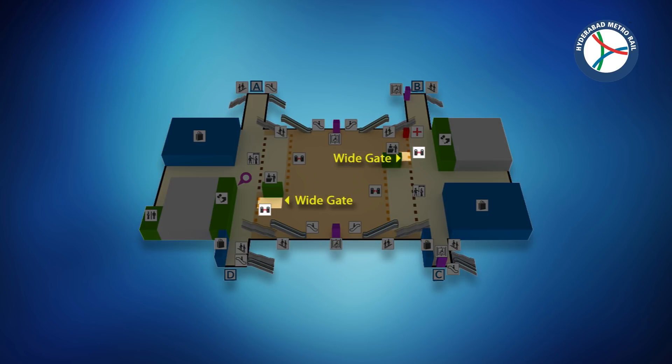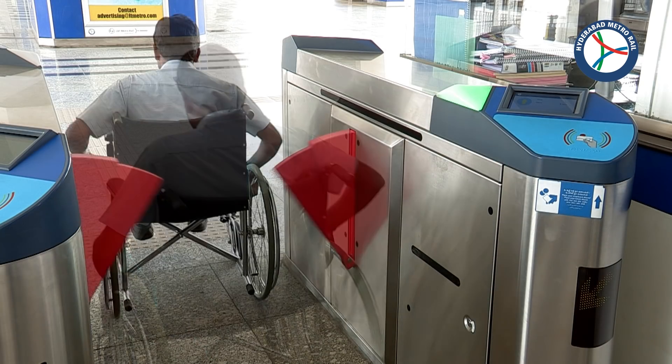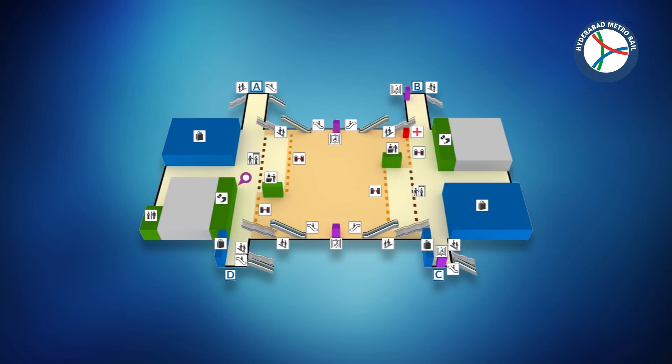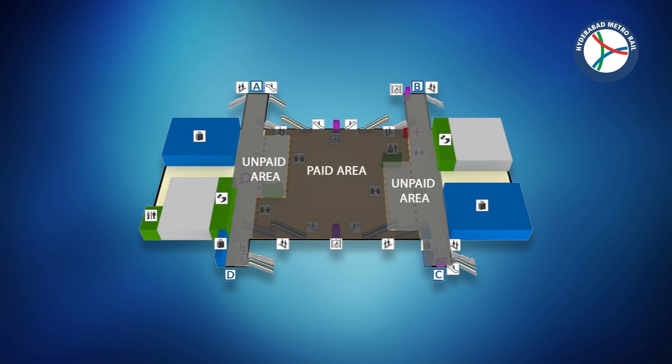The wide gates which are bi-directional are also there to enable the wheelchair passengers to pass through. These gates are located at both the ends of concourse level which divide the metro stations into paid and unpaid areas.